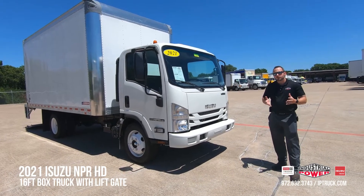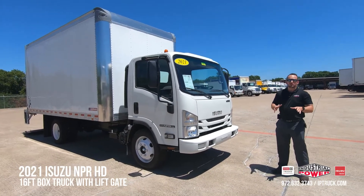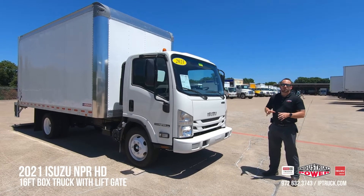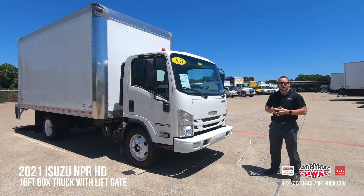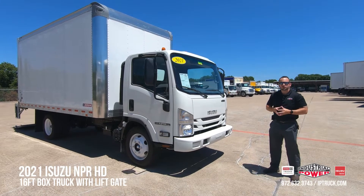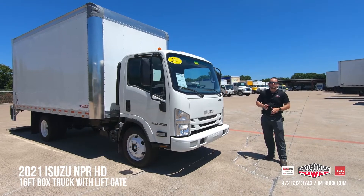For those of you who are not very familiar with Isuzu, this is a cab over engine. What that means to you is that you actually sit on top of that front axle, and what that does is give you insane turn radius for increased maneuverability and visibility of 8 feet from your driver down to the ground.